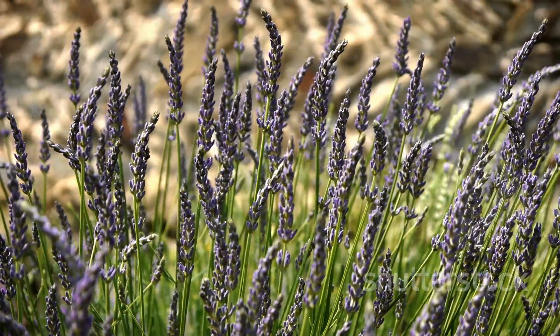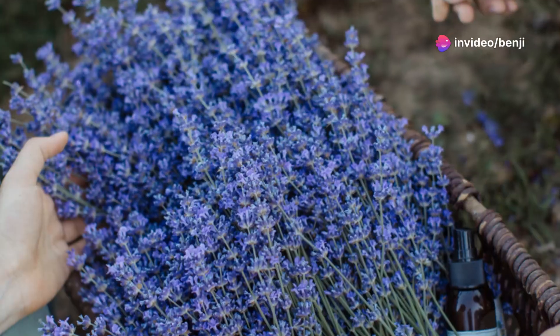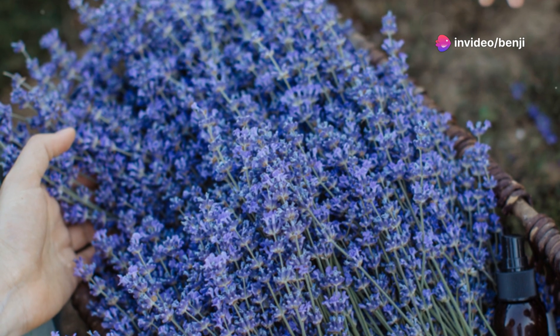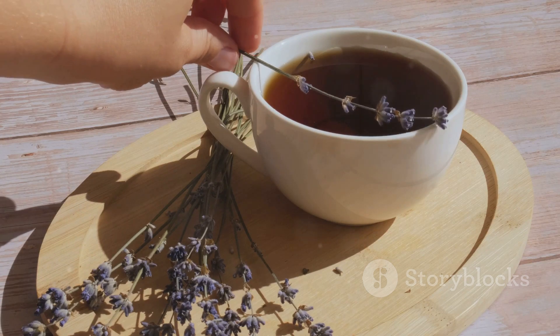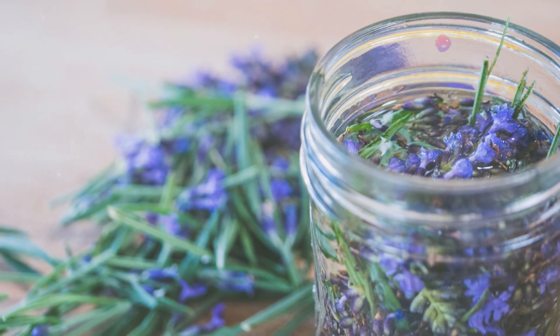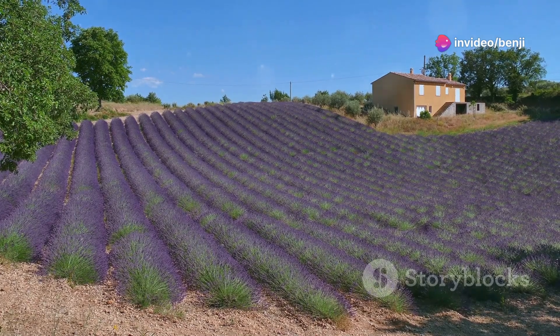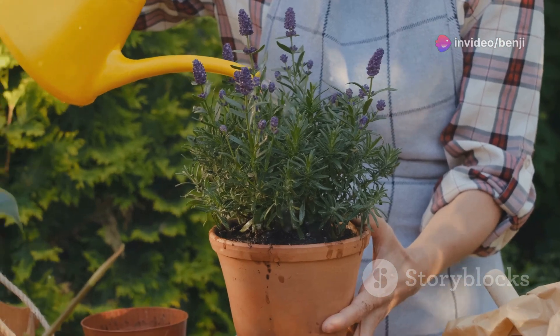Let's move on to a plant that's practically synonymous with relaxation: lavender. Its beautiful purple blooms and intoxicating aroma have captivated people for centuries, and for good reason. Lavender is renowned for its calming and sleep-promoting properties. It contains compounds that have been shown to reduce anxiety, ease insomnia, and promote a sense of peace and well-being.